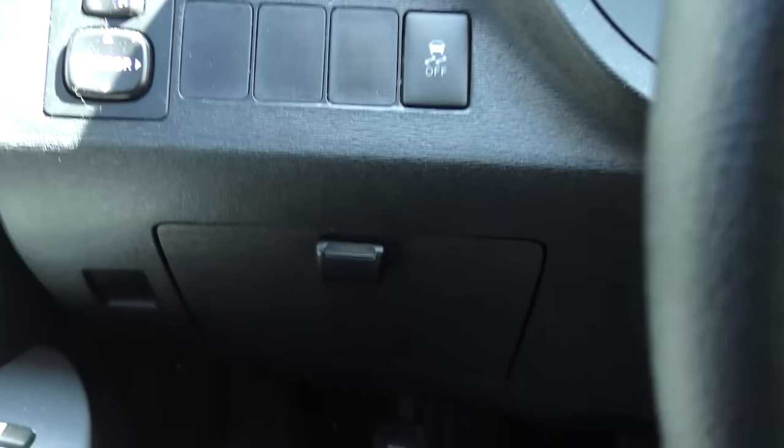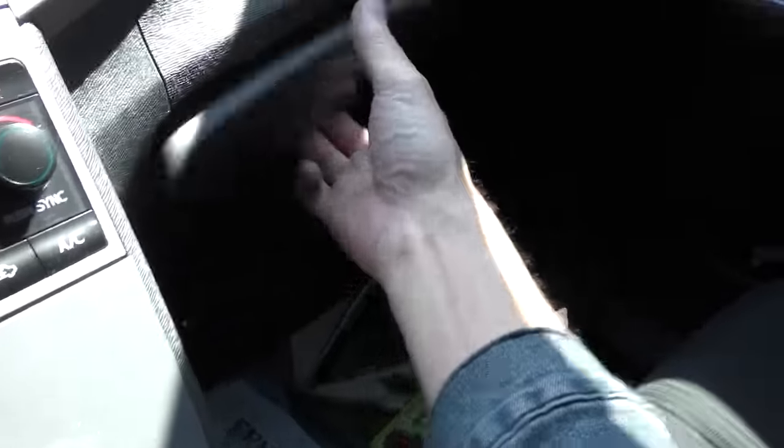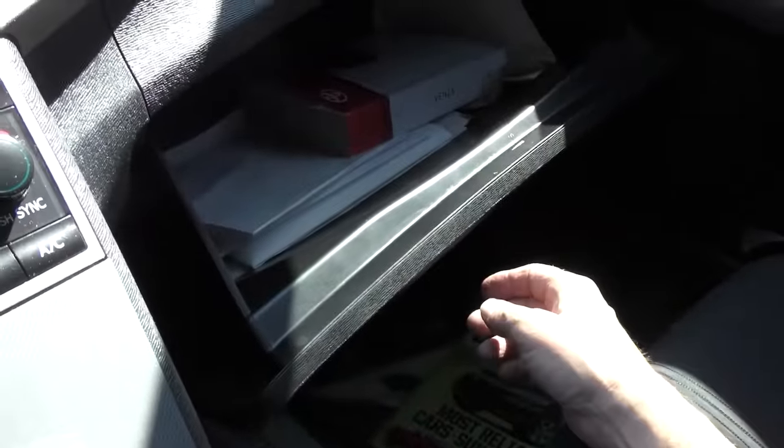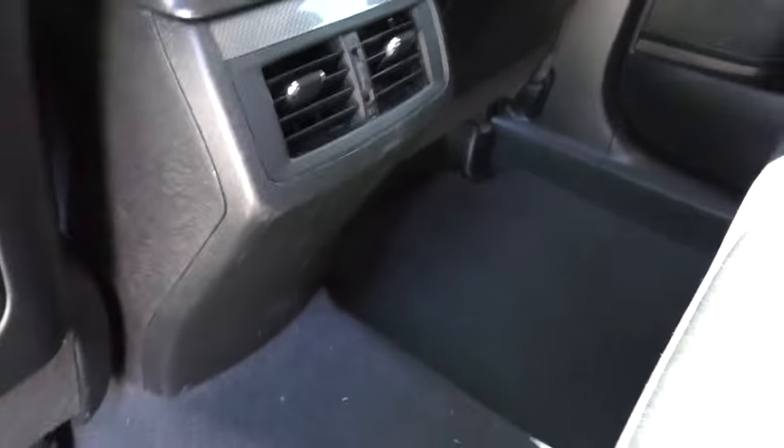It's a later model Toyota so it still has traction control - you can turn it on or off. Check it out, it's got a big glove box you can actually put stuff in - a whole bunch of stuff, not some tiny little useless thing. For fabric seats these can last a long time - look, these aren't worn at all and the edge isn't worn out. Lots of room in the back seat with its own heating and air conditioning too.